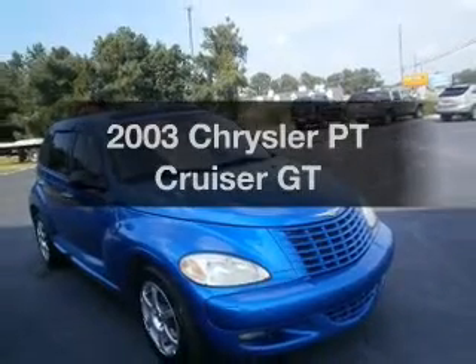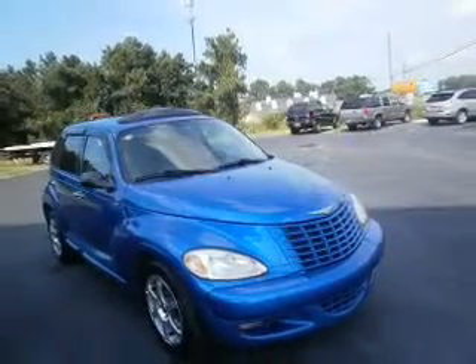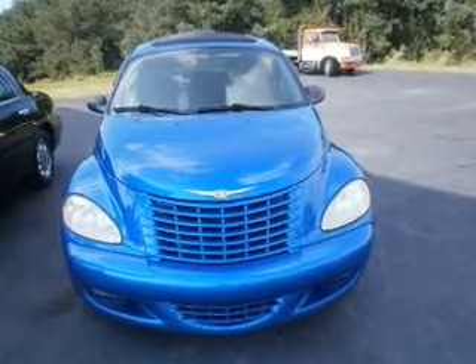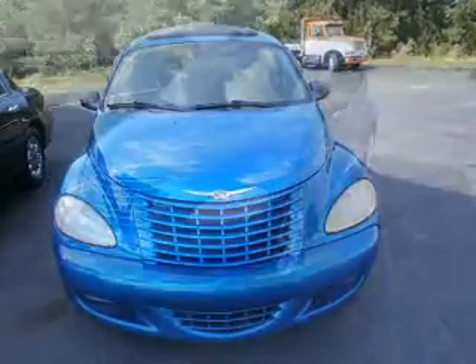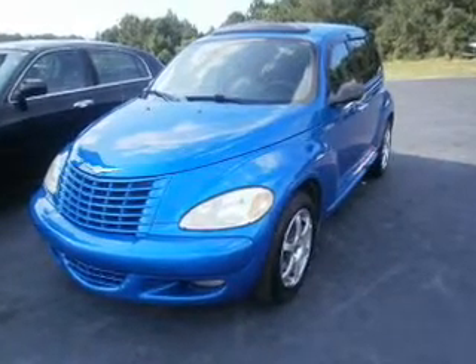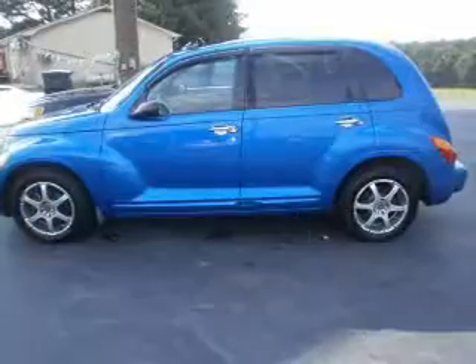Imagine yourself in this 2003 Chrysler PT Cruiser. This is the set of wheels you've been looking for, with an efficient four-cylinder engine that responds smoothly to its automatic transmission. Stand out from the crowd with premium wheels, and brake safely with the anti-lock braking system.